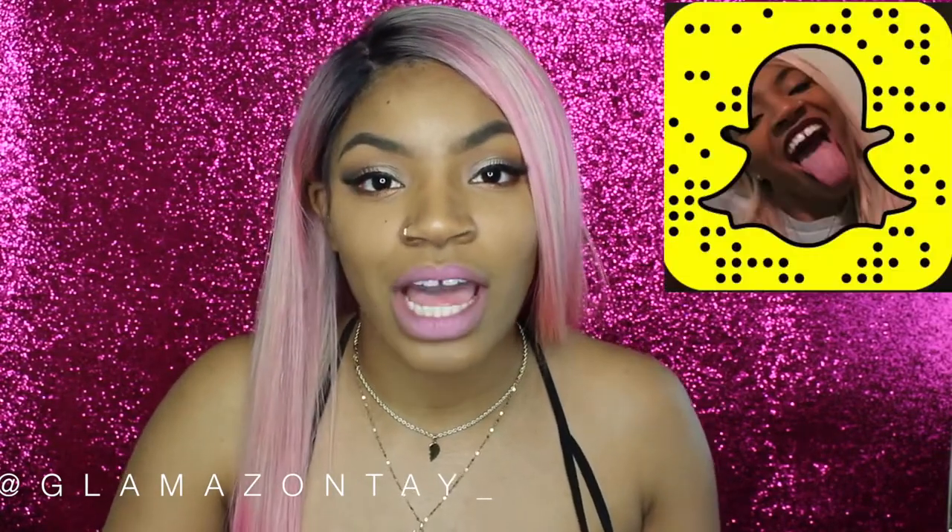I held a little poll on my Snapchat for what colored hair I should do next, and this one was the most voted upon so I went ahead and did it. If you guys aren't following me on Snapchat you definitely need to, because that's where it all goes down if it ain't going down on YouTube. So without further ado, if you're interested in how I got this hair, stay tuned.